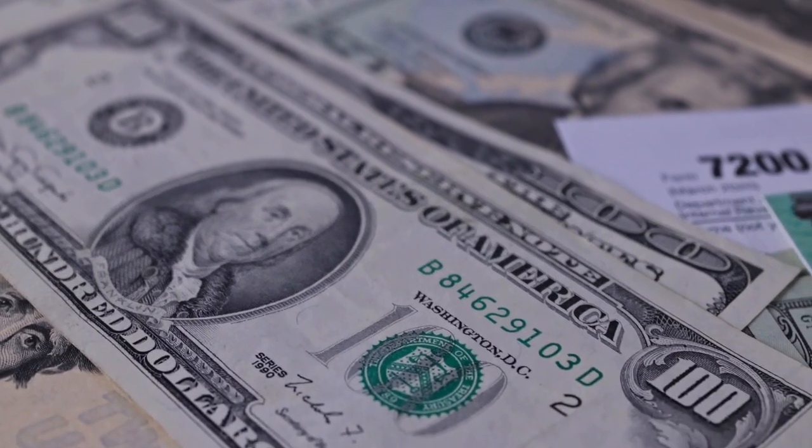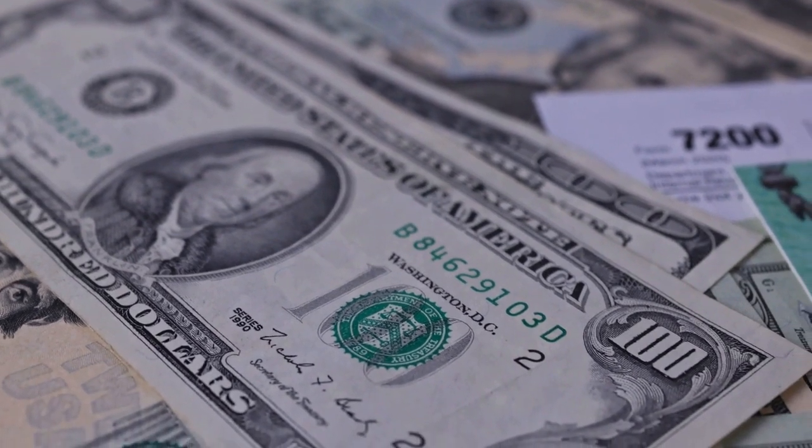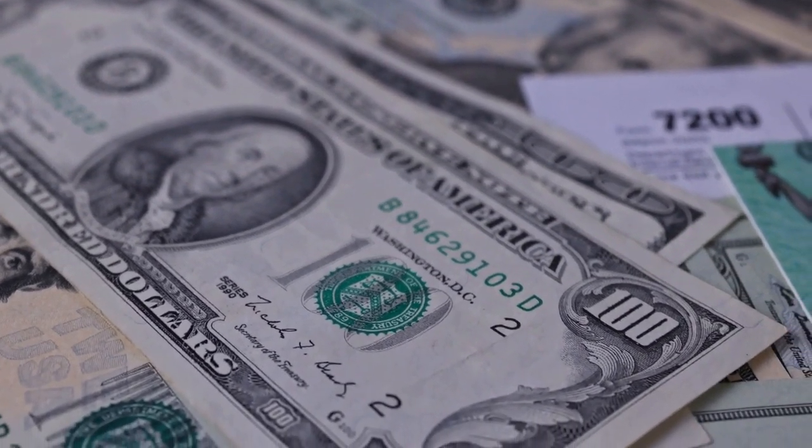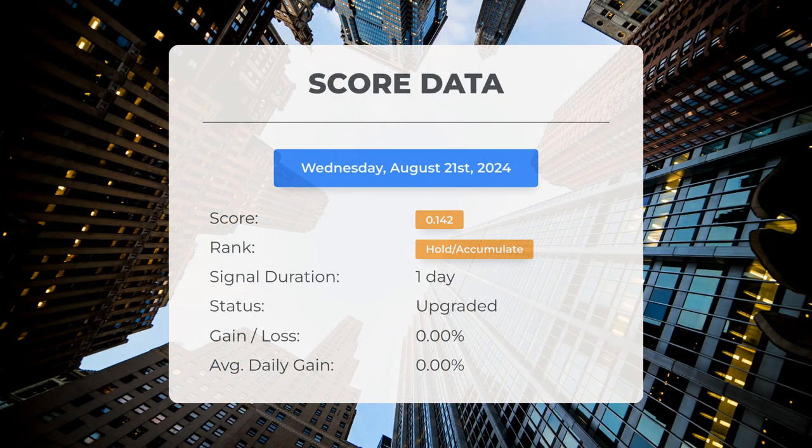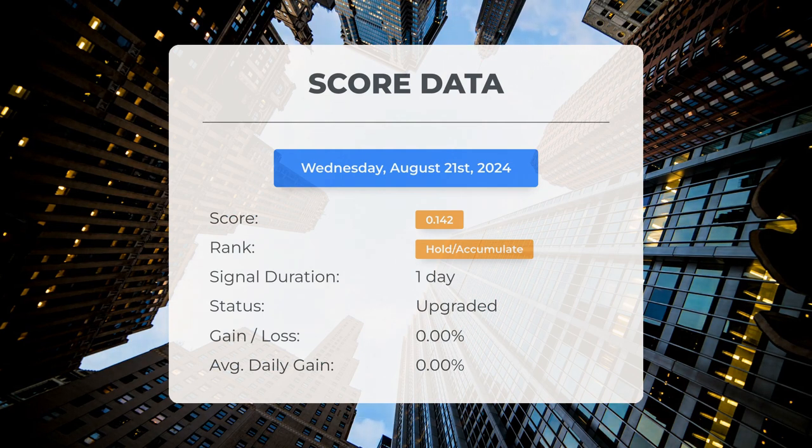Please keep in mind that this video is intended for informational purposes only and should not be interpreted as financial advice. Since the 21st of August 2024, our system has categorized Soxel as a hold or accumulate, assigning it a score of 0.14.